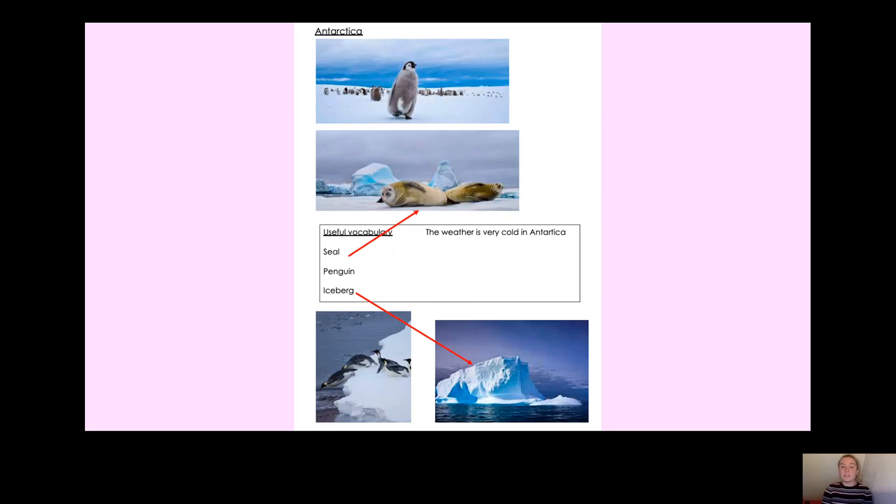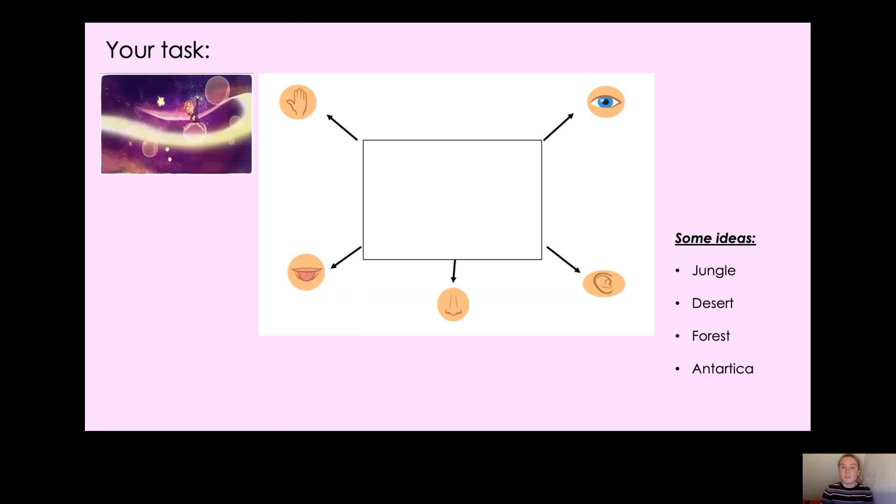So what you need to do is pause the video now. This is the end of our lesson — have a go at creating your own place where Gabby is going to go on her third adventure. Remember: picture in the middle and write where it is, then create your expanded noun phrases using your senses. Brilliant, Year 2! I'm looking forward to seeing all your different places that Gabby is going to go on her third adventure. Have a lovely rest of your day. Bye!